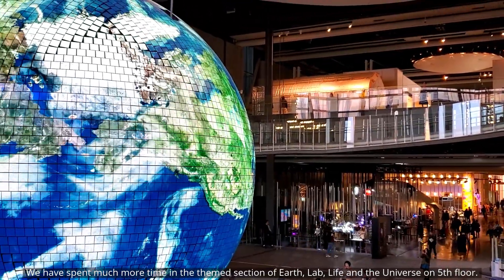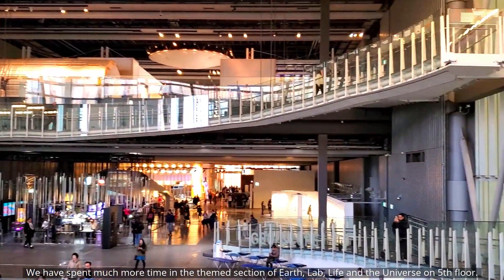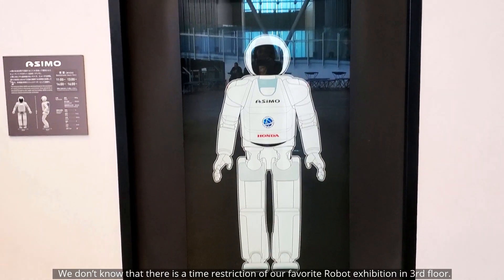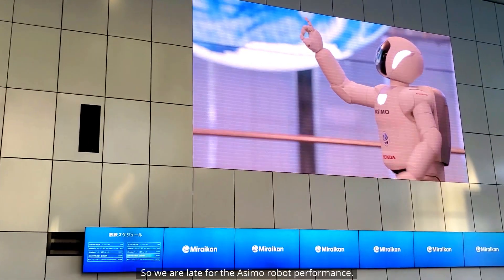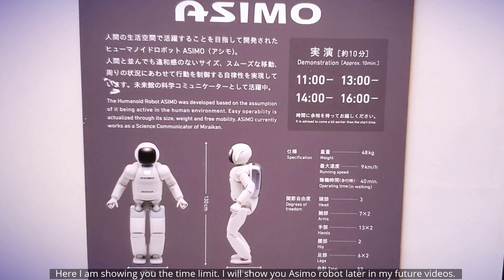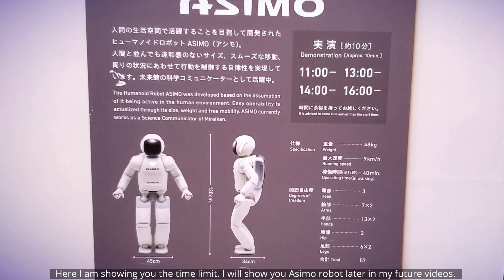We spent much more time in the themed section of Art Lab Life and the Universe on the fifth floor. We didn't know there was a time restriction for the robot exhibition on the third floor, so we were late for the ASIMO robot performance. I will show you the ASIMO robot later in my future videos, so please like and subscribe to my channel.